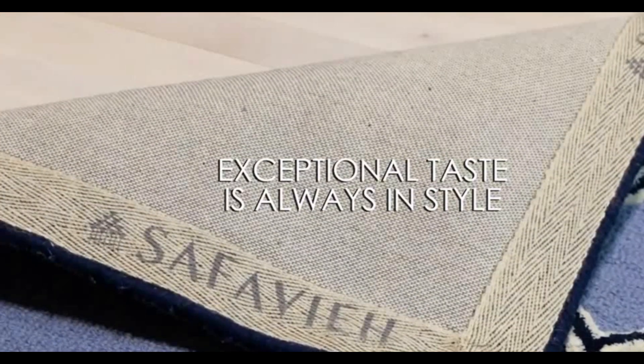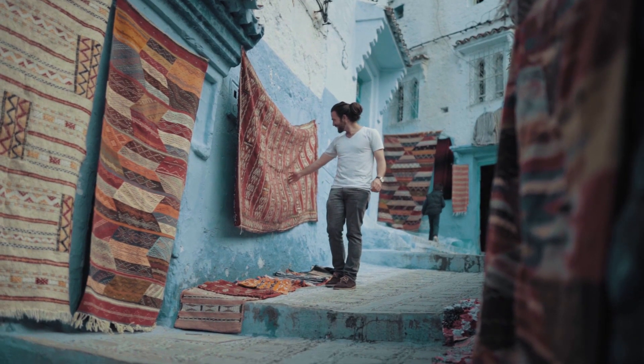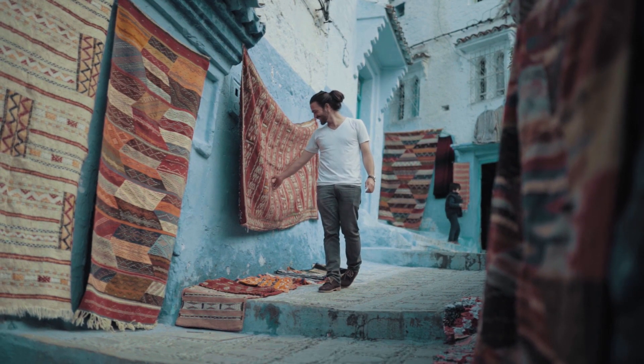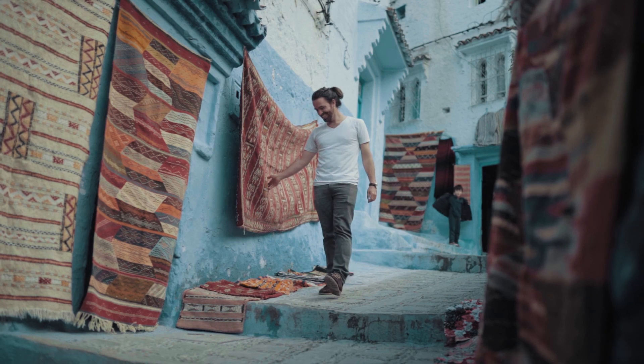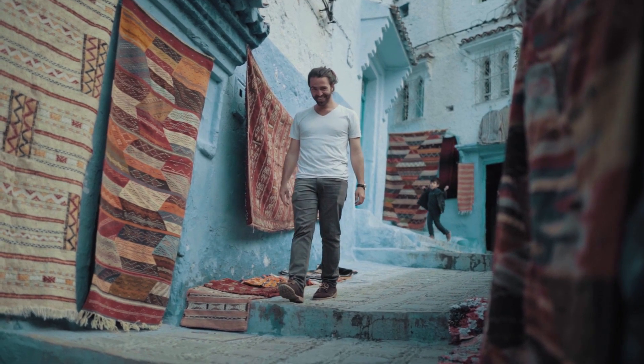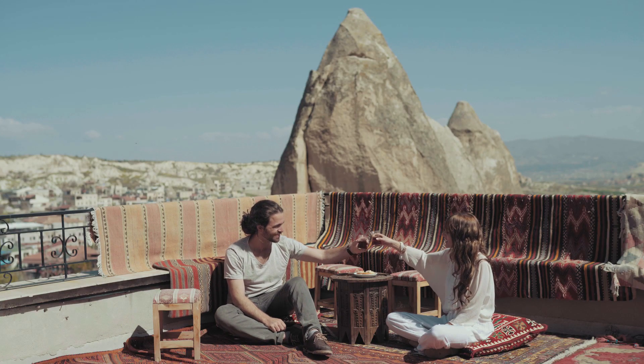Experience the warmth and comfort of hygge decor in your own home with the SAFAVIEH Madison Collection 8ft x 10ft Cream Multi MAD-611B Boho Chic Floral Medallion Trellis Distressed Non-Shedding Area Rug. Order yours today and elevate the look of your home.